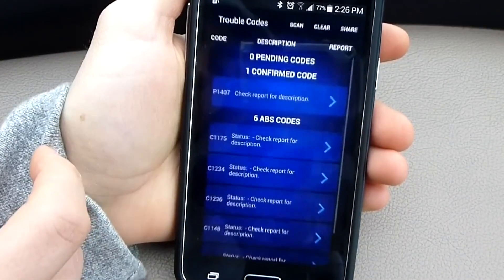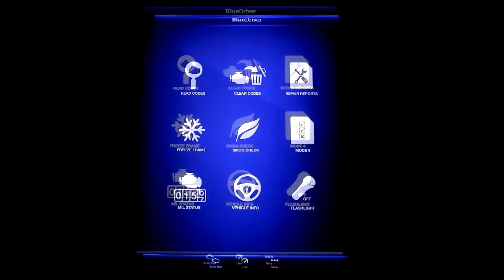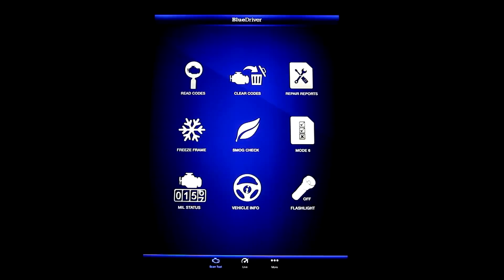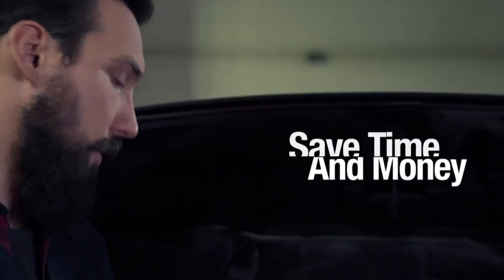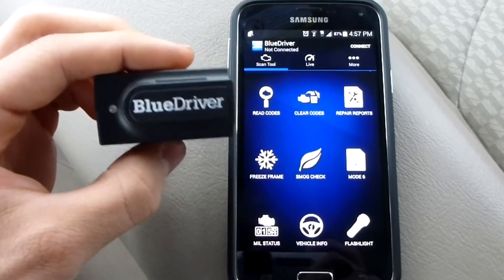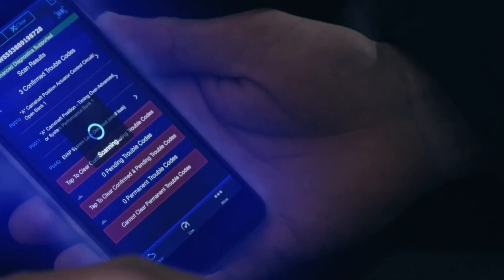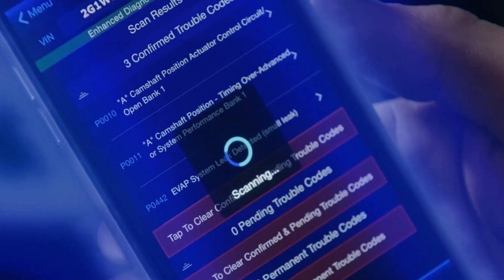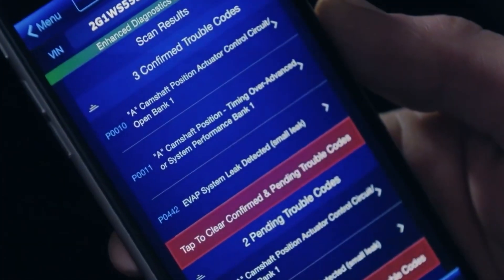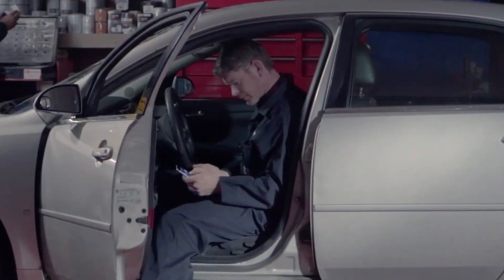No more guesswork with repairs, because it provides specific solutions for your vehicle's unique issues, including possible causes, reported fixes, and more, saving you time and money on unnecessary repairs. It also connects wirelessly via Bluetooth to your phone or tablet, providing high-end scan tool functionality without the hassle of cords. The user-friendly app for iOS and Android makes using the scanner a breeze, and you get access to a large library of repair videos offering step-by-step guidance on fixing common car problems.